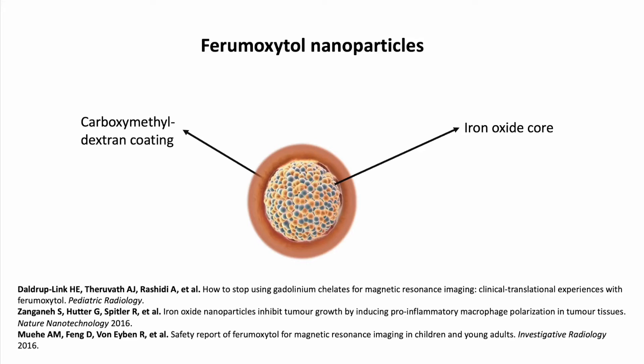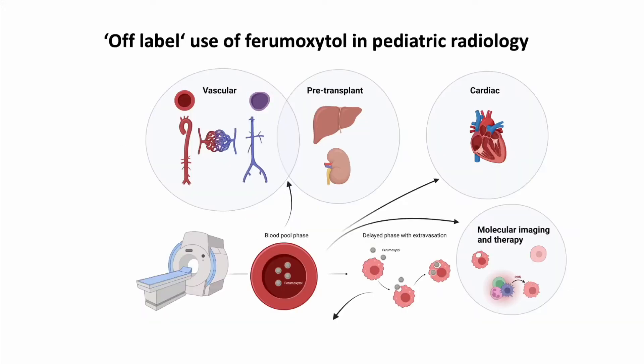Because injection speed is a potential risk factor for pseudoallergies related to complement activation, the FDA cautions against ferumoxytol bolus injections and instead recommends supervised slow infusion over a minimum of 15 minutes. Unlike conventional MRI contrast agents based on the rare earth metal gadolinium, ferumoxytol is biodegradable and carries no potential risk of nephrogenic systemic fibrosis. At FDA-approved doses, ferumoxytol demonstrates no long-term tissue retention in patients with intact iron metabolism.